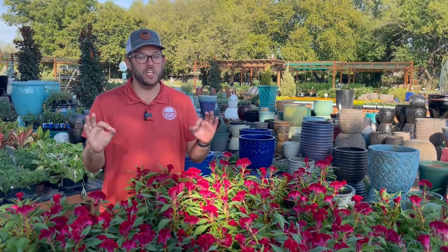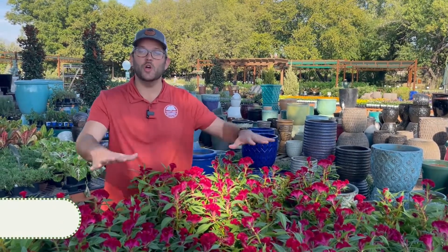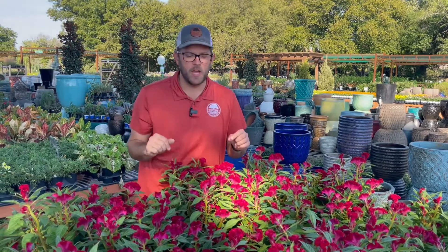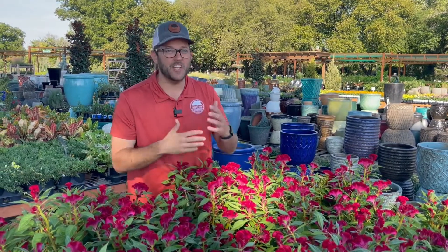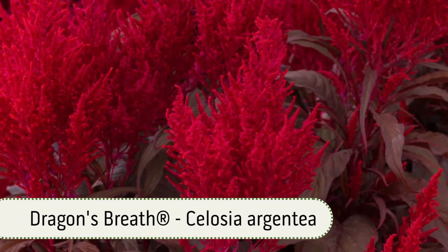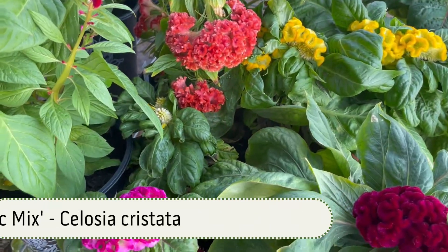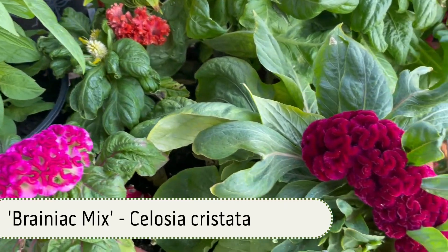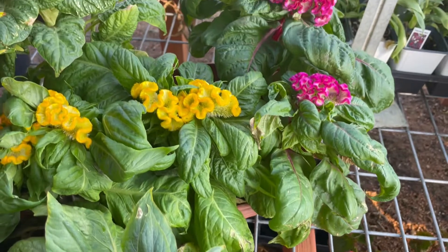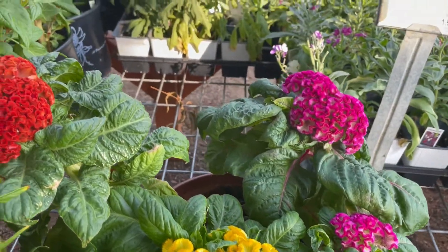We're going to start things off with a really unique one and one of my personal favorites, Celosia. The original is also called Coxcomb because it looks like the crown of a rooster. But recently it's got a lot of cool different introductions — one's called Dragon's Breath where it looks more like a flame. You have ones that are really wavy and crinkly that almost look like brains. They usually started out in magenta and they've hybridized them into several different colors: some oranges, some yellows, and even some nice crimson.